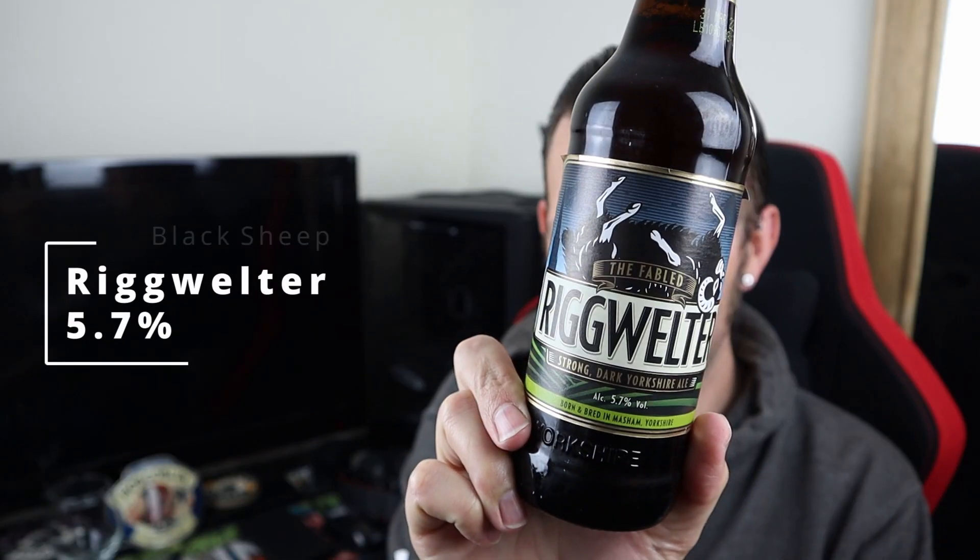Good evening all and welcome to another video on All How That Ale. It's Father's Day, it's Sunday, it's Dark Beer Day. It is Rig Welter from Black Sheep Brewery, and it is a strong dark Yorkshire ale weighing in at 5.7% ABV.